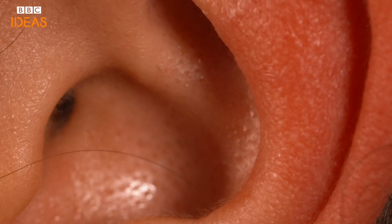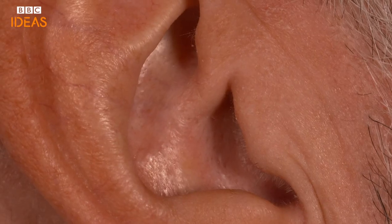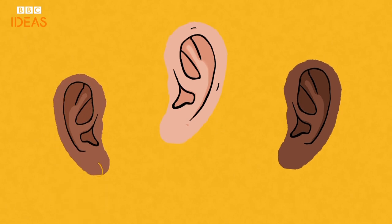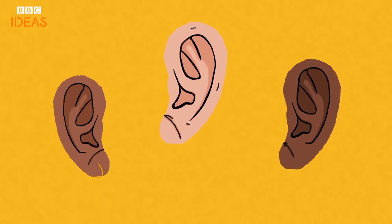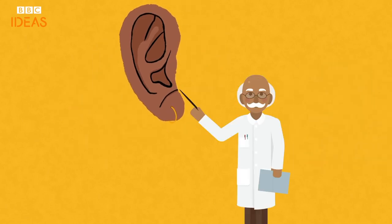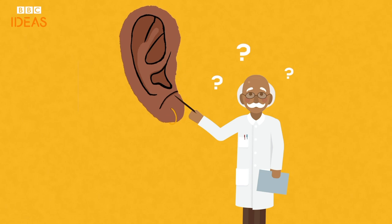Our external ears may not serve us so well on a hot day, but they can be an indicator of our health, and in the most peculiar way. It comes in the form of a diagonal crease on your earlobe called Frank's sign. Benign as it may look, the appearance of Frank's sign has been linked to cardiovascular disease and diabetes. But scientists are stumped over why the crease appears and how it correlates to these diseases — it's just that it kinda does.